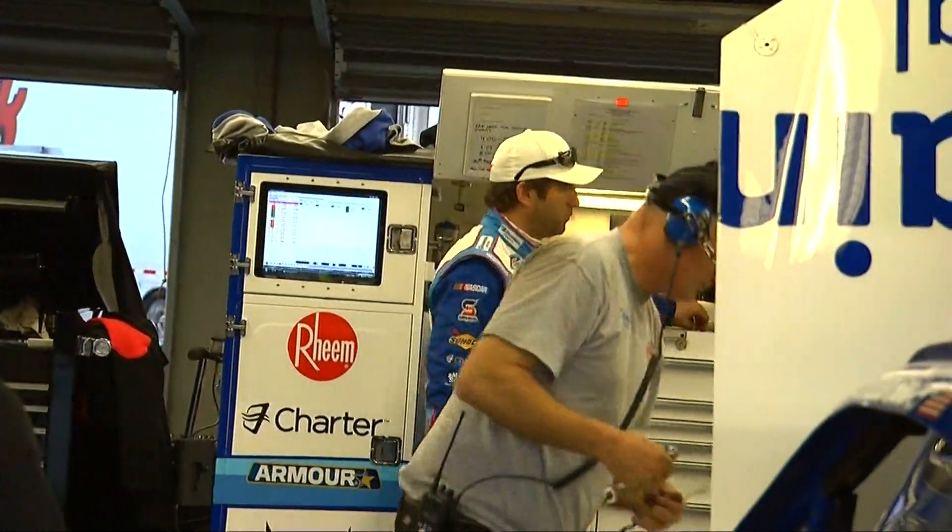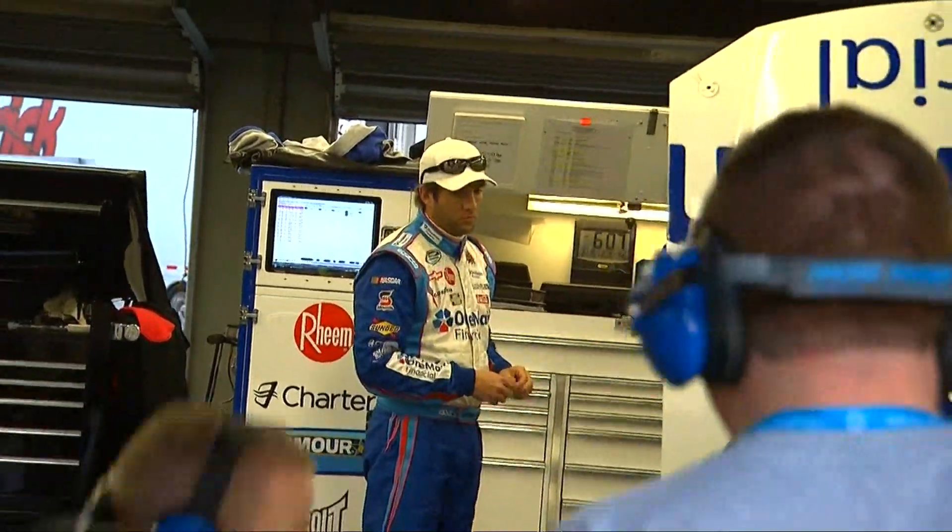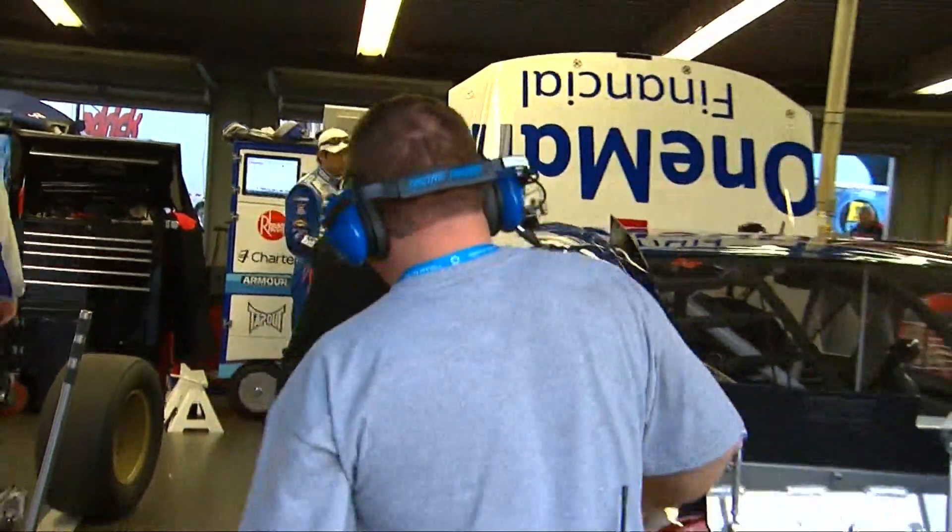There's a lot going on in this garage, and one of those things is a change under the hood. Let's go to Wendy Venturini. Rule changes, rule changes, rule changes — the story in the Nationwide garage. Just one hour ago we had Nationwide practice, and since then NASCAR came through in the break and issued smaller tapered spacers to crews throughout the whole garage area.